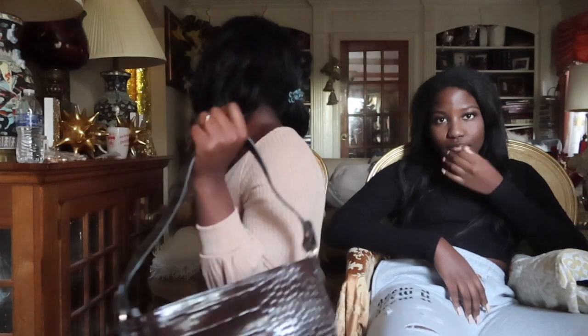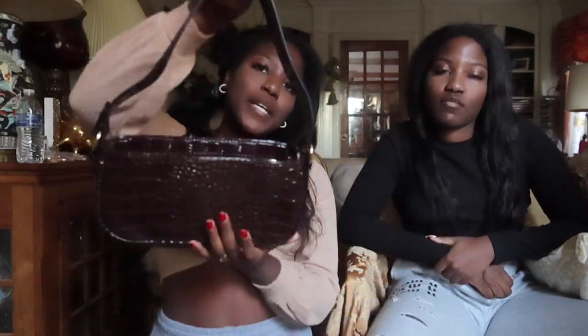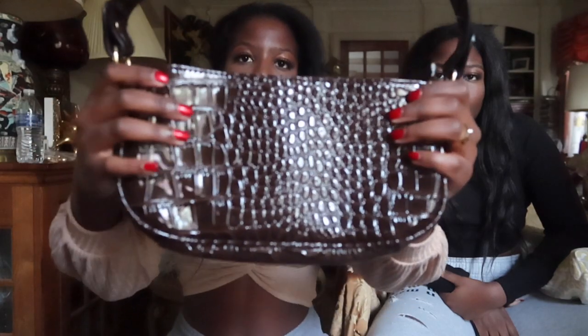I got another bag — because why not? Look at it, it's super cute. If you hear noise in the back, it's our brothers watching Jingle Jangle — you guys should totally watch it if you haven't already. This is the Croc Embossed Baguette Bag — it's like crocodile print, obviously not real. I love the browns and the nudes. So cute. I love this bag.